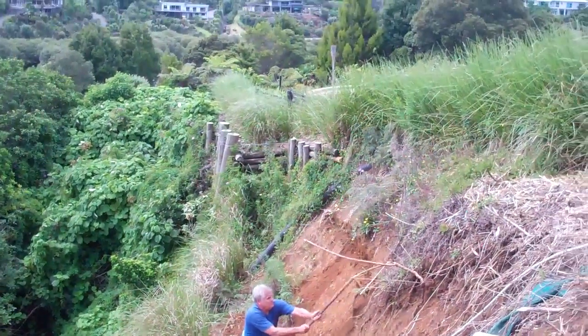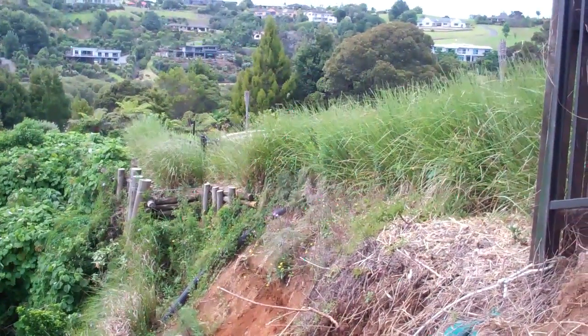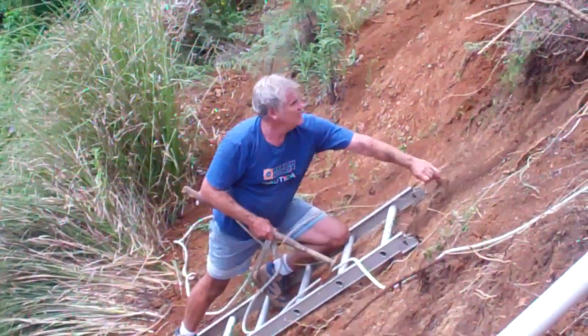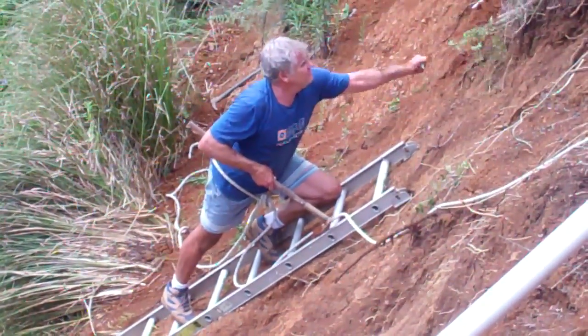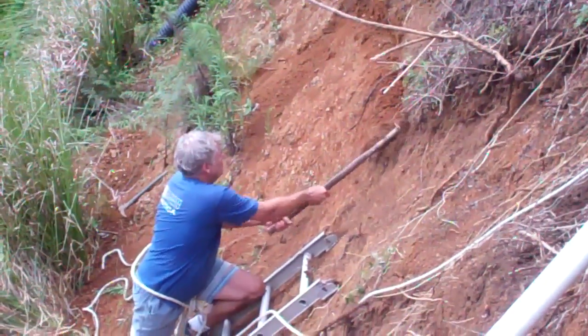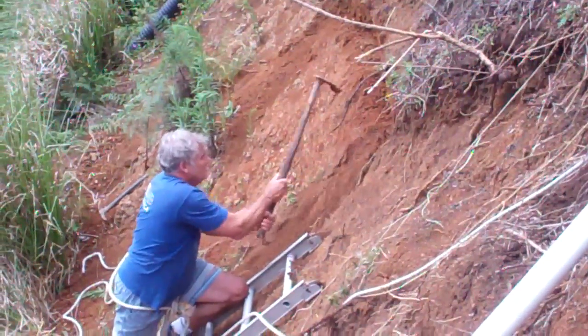Vetiver planting is pre — I think probably 2007 this went in. They did a good job with the rope around his waist. Just going to make some trenches to get the vetiver in the ground.